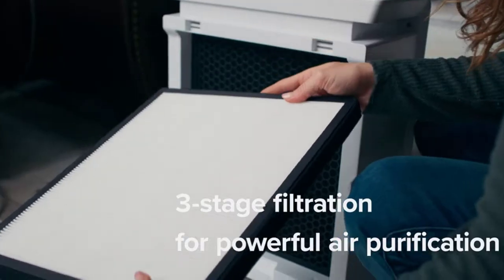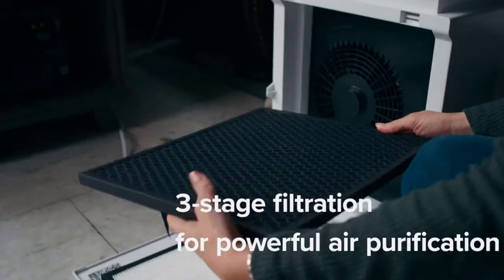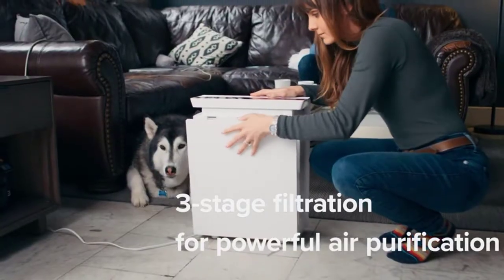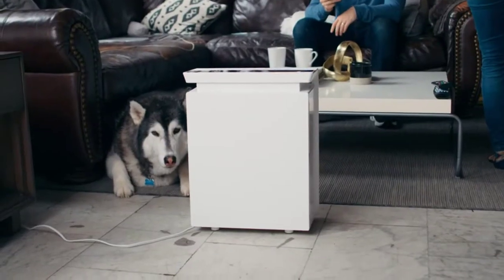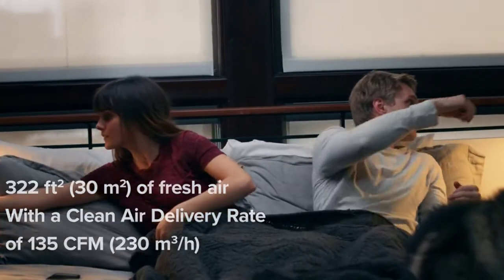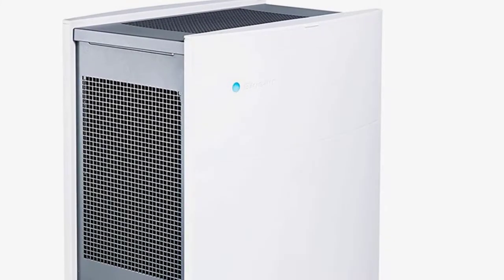The H13 True HEPA filter is superior to H11, capturing at least 99.97% of airborne particles 0.3 microns in size, including dust, pollen, pet dander, and smoke particles. Main features: smart remote control, voice control, neutralizes smoke and odors, ideal for allergies, and maximum purification.